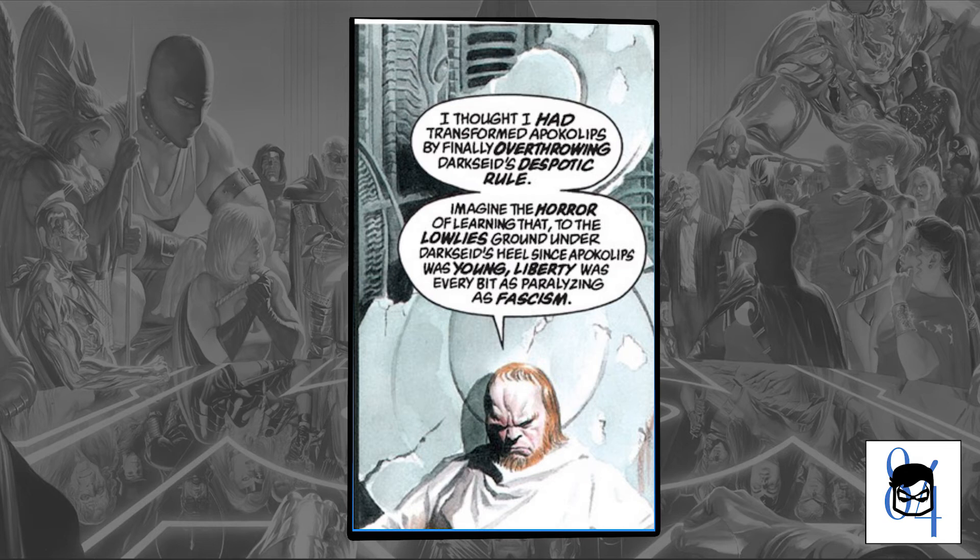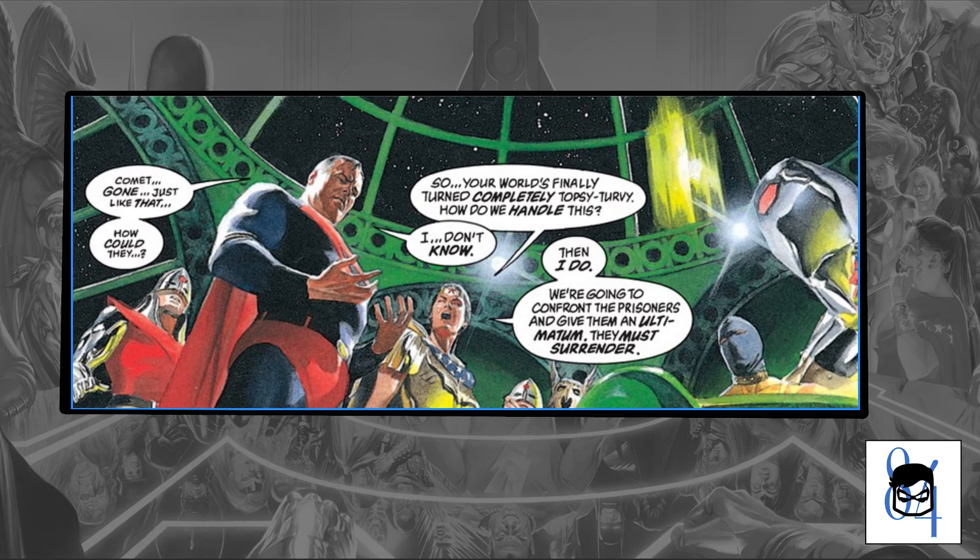Next up, Orion. Superman goes to Apokolips to consult with Orion and look for some advice. It's really cool to see him in his older age — he kind of resembles his father Darkseid at this point. He drops a really cool quote about being in charge and trying to make things right in the world: 'Superman, imagine the horror of learning that to the people of Apokolips, liberty was every bit as paralyzing as fascism.' That was some cool insight from Orion, almost showing the futility — you ain't gonna change people, and you can't win one way or the other in a lot of cases. People are people.